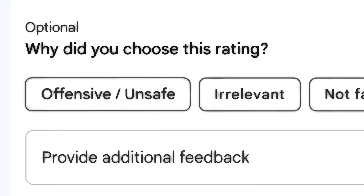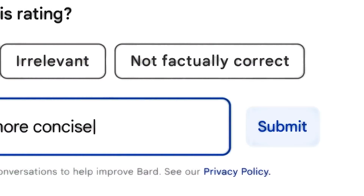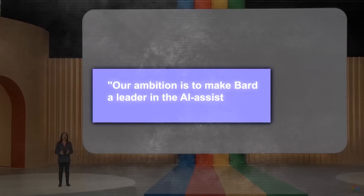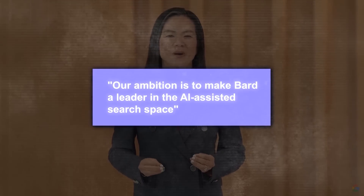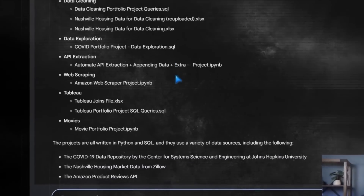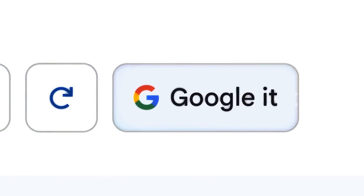Despite these limitations, it is still an amazing AI chatbot with a lot of potential. Google has stated that their ambition is to make Bard a leader in the AI-assisted search space — making it more helpful, more reliable, and more conversational over time. They also want to get feedback from more users to improve it further.